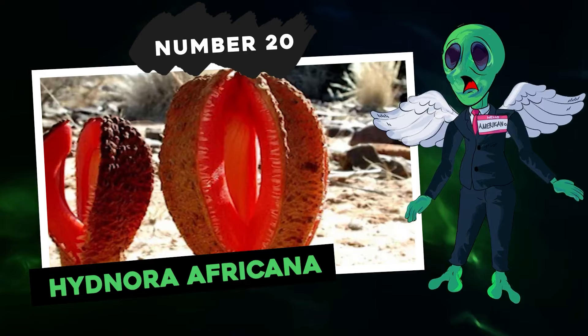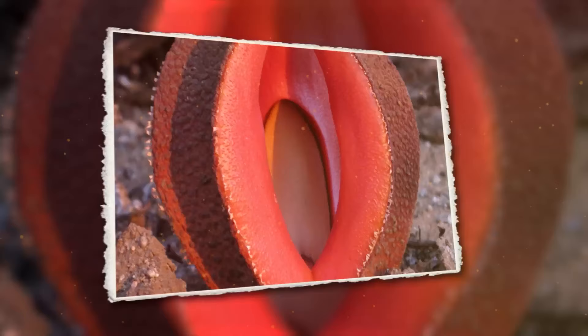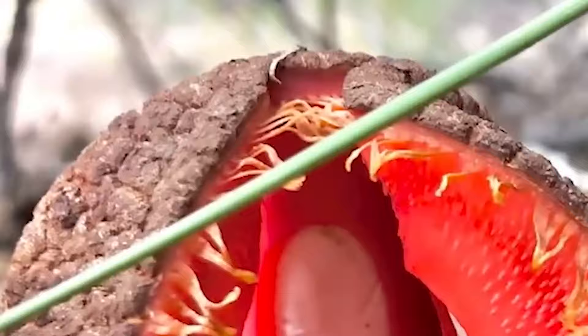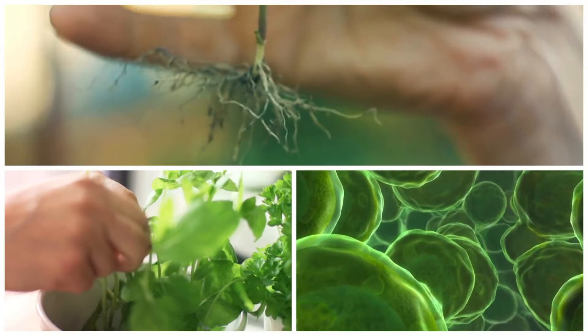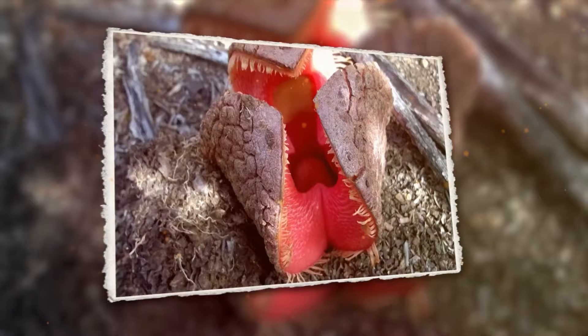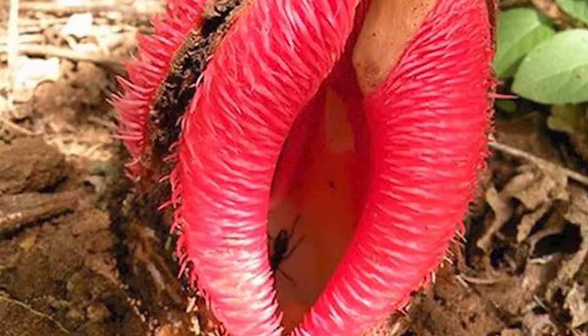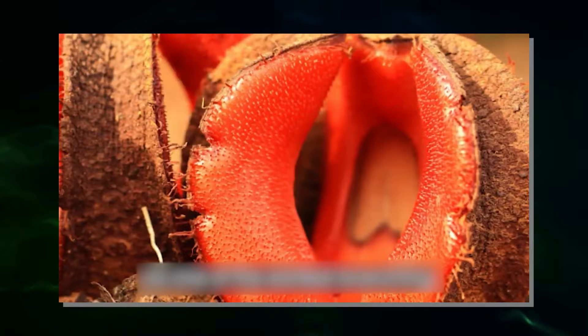Number 20: Hydnora africana. This flower belongs to Hydnora africana, a resident of Southern Africa's deserts. It kind of looks like an extraterrestrial visitor. What makes this plant stand out is its lack of roots, leaves, and chlorophyll. It's mostly an underground dweller, only showing its flower to the world above. You could call it an underground vampire — it's got suckers on its stem that latch onto the roots of Euphorbia maratonica, a nearby shrub, to draw nutrients. Above ground, all you'd spot is its flower bud, which eventually grows and blossoms into an eye-catching pink bloom.